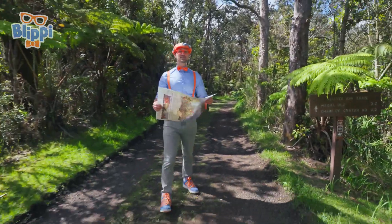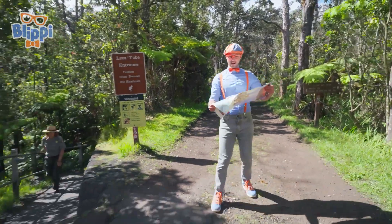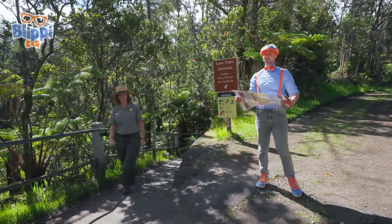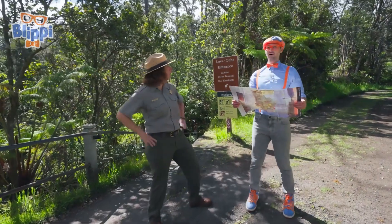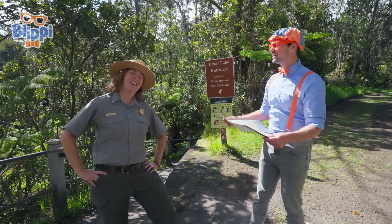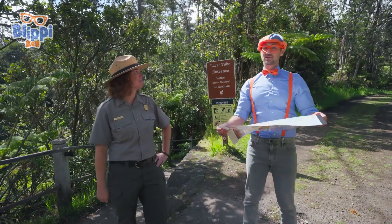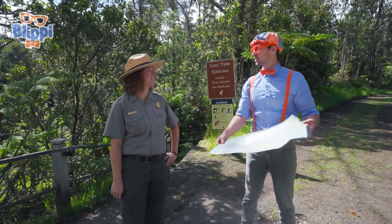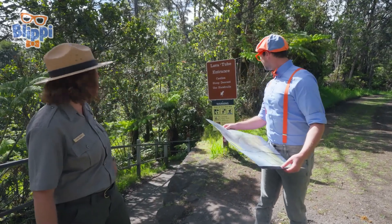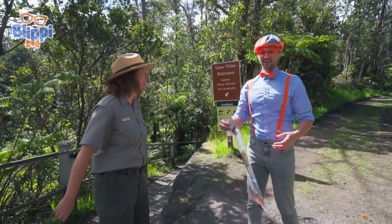Wow! This place is so cool! And I even have a map, but it's kind of confusing on where I'm at. I'm trying to find all those cool things, like the lava tubes and the volcano. Aloha, Blippi! Are you lost? Do you need help finding anything? Are you a park ranger? I am a park ranger here. My name's Ranger Aaron. Yeah, to answer your question, I am lost. I was actually trying to find the lava tubes. Well, you're in luck — we have Nahuku Lava Tube right down this trail. Do you want to go see it? Yeah! Will you show me? Let's go together!